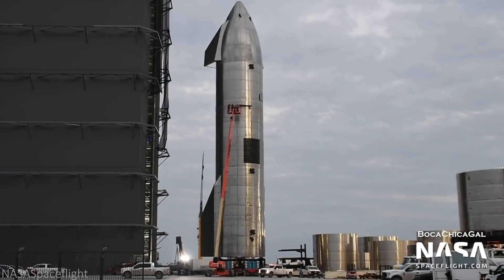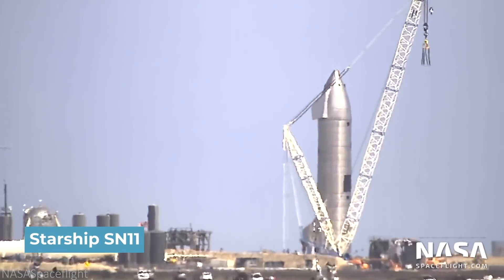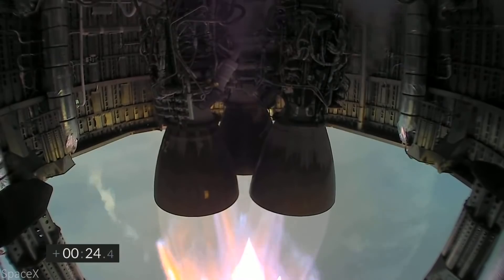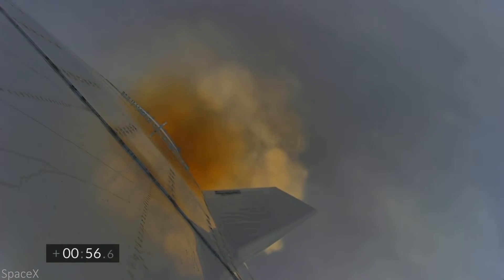Attempting to fix this new issue, SpaceX moved SN11 to suborbital pad B on March 8. Following successful testing, it launched with a 10-kilometer altitude in mind. Everything was going well for SN11 until Engine 2 caught on fire, and the prototype lost telemetry thanks to a methane leak. And with that, every part of SN11 disintegrated or hit the ground.